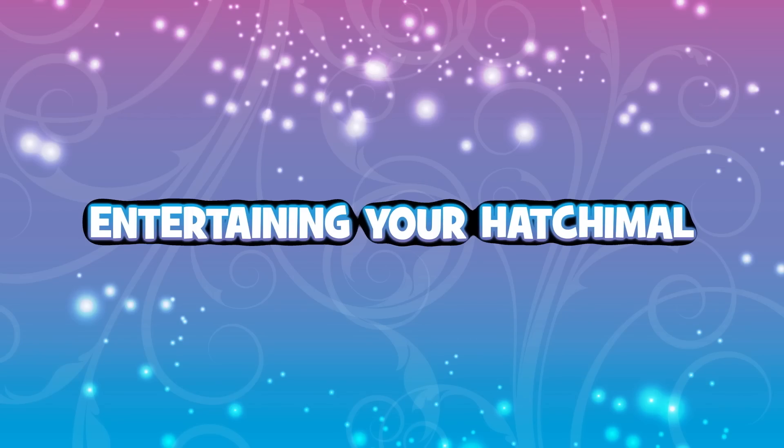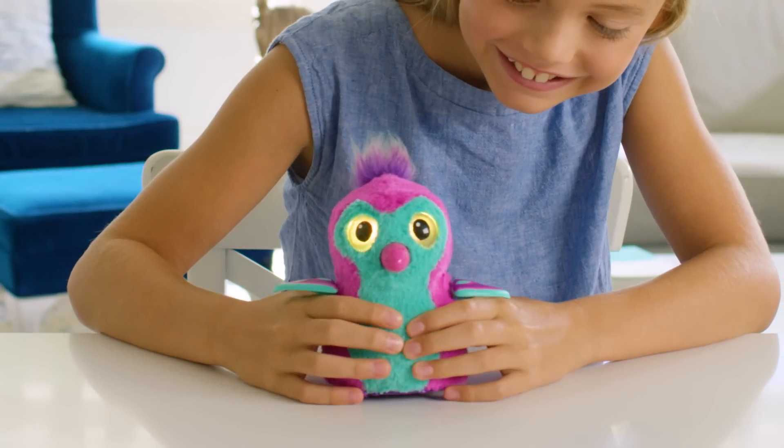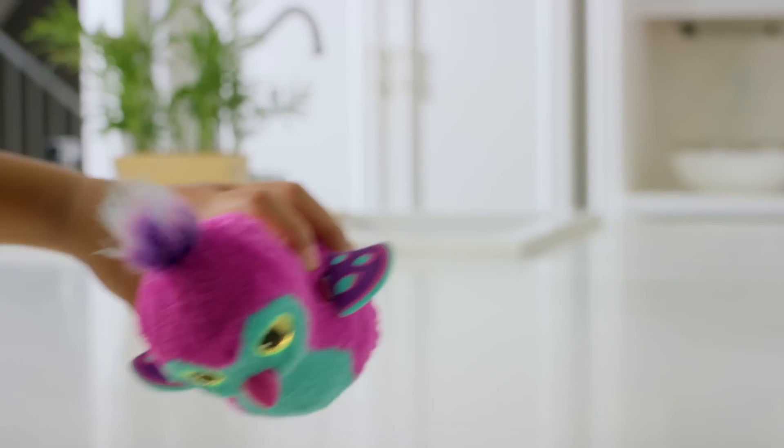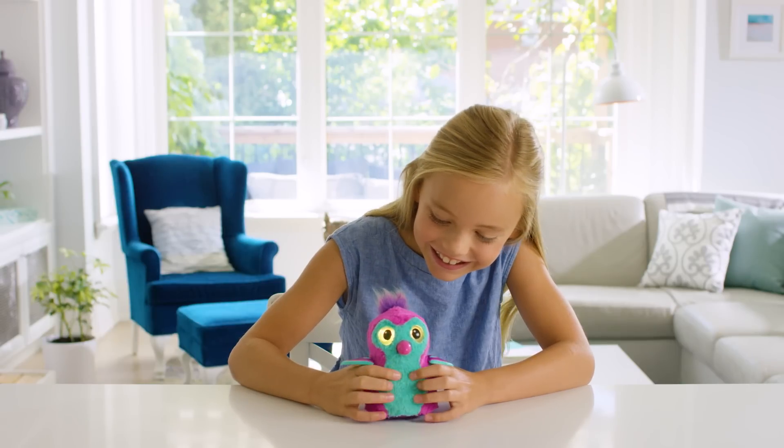Entertaining your Hatchimal. Even baby Hatchimals like to have fun. When you see yellow eyes, it means your Hatchimal is ready to play. Tilt her upside down and you'll hear a big wee. Continue the fun by squeezing her ticklish belly and make your Hatchimal laugh.